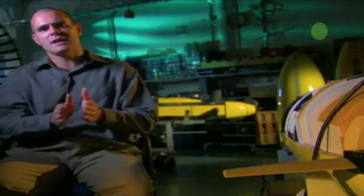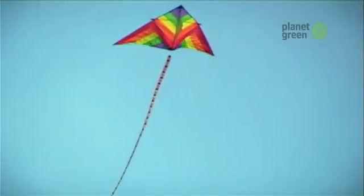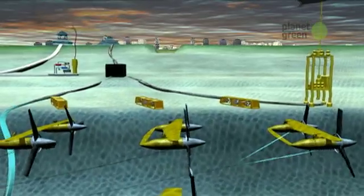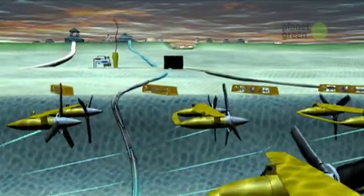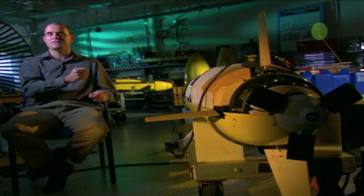Currents have a natural meander — they're like rivers in the ocean. Like kites in a shifting wind, the turbines will have to fly into the current, and their moorings will have to be flexible enough to allow that. You can fly your system, change depth, go up and down, to hit the optimal velocity and produce power at your highest efficiency.